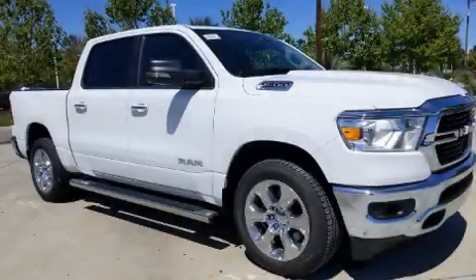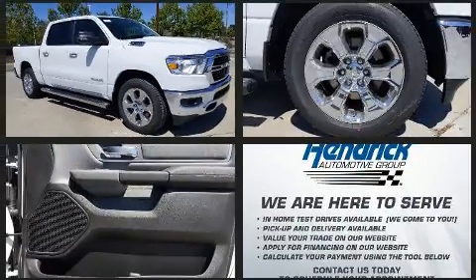Step into the 2020 Ram 1500. It features an automatic transmission, rear-wheel drive, and a powerful eight-cylinder engine.